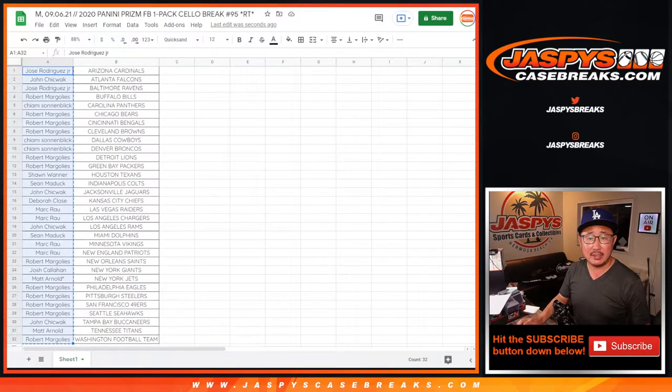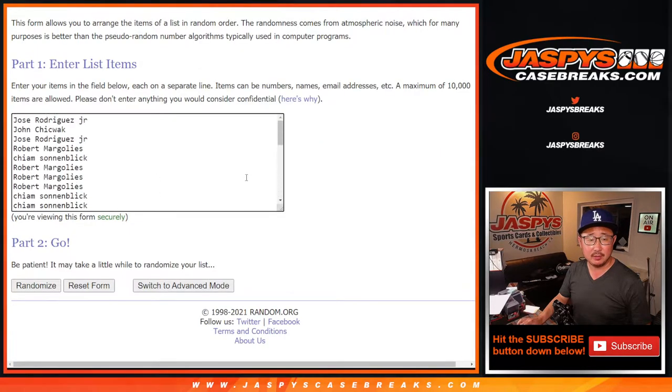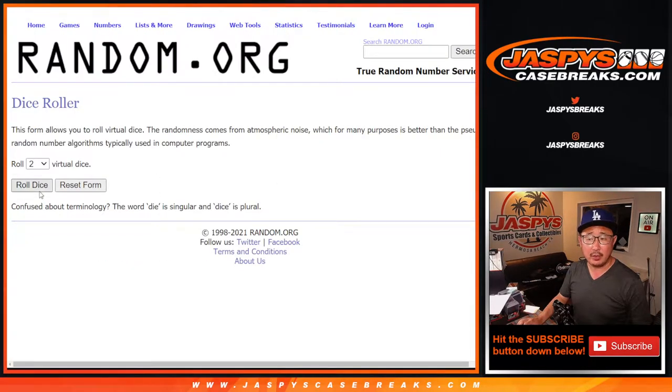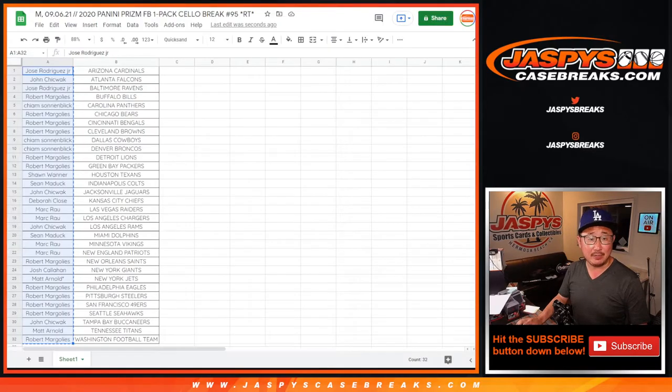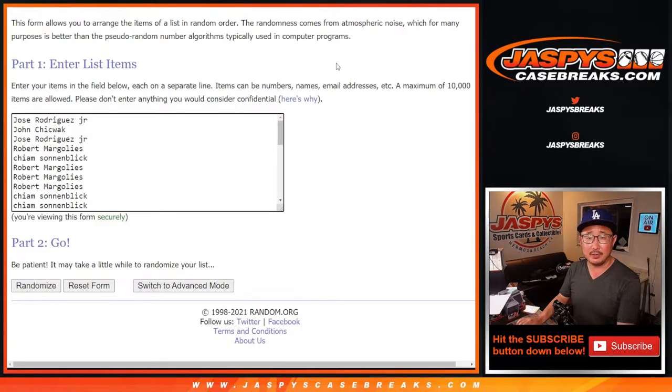Let's grab everybody's names. New dice, new list. Let's roll it and randomize it — five and a six, eleven times for all those names. Eleven again. Top two after eleven. Good luck.